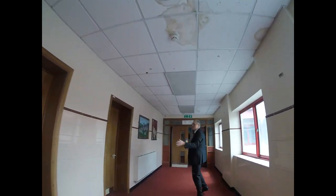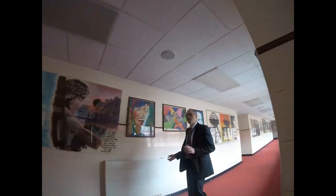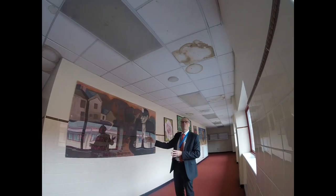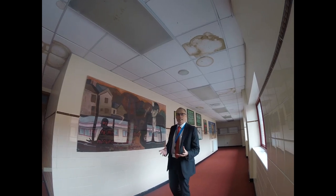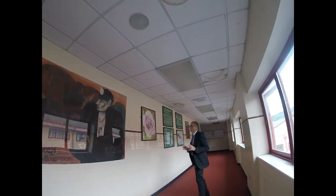You can see this is Art Way. And if you have a look at the walls here, you can see some of the amazing artwork that's been completed by our pupils. Not just individual pieces of work — some of the work here was completed by groups of pupils. This mural here is a tribute to Joseph Herman, who is a Polish artist who settled in Ystradgynlais and painted the miners, and this is in his style, created by a group of pupils.